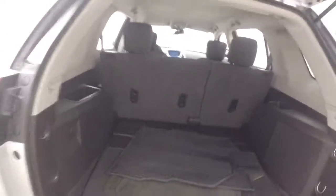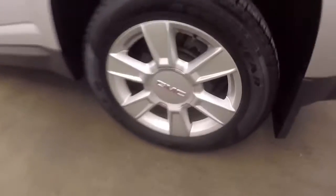Plenty of space in the back. These are nice alloy wheels and tires. The interior is in great shape — tons of room.